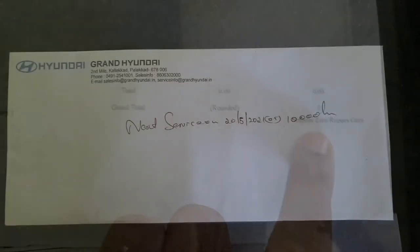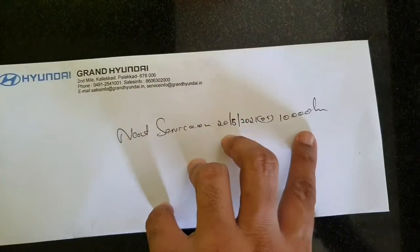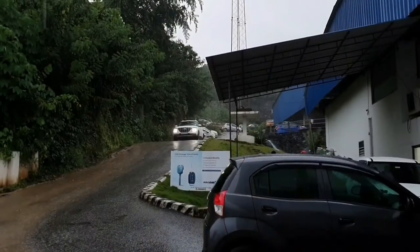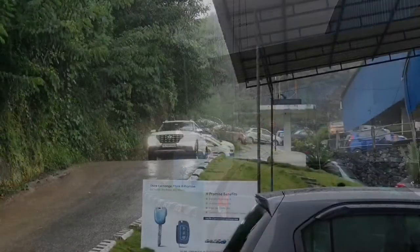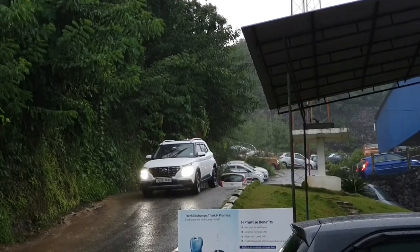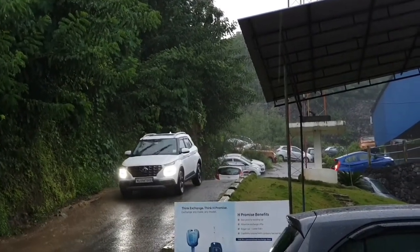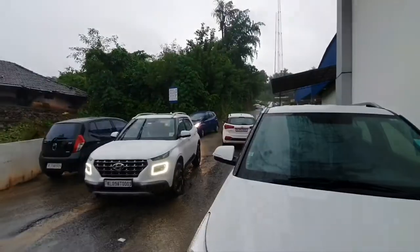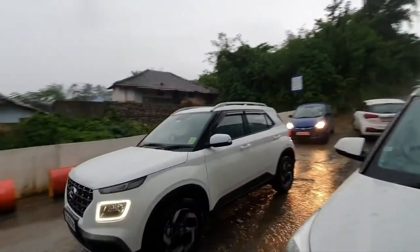The second service will be after one year or after 10,000 kilometers, whichever is first. I will try to do a detailed video at that time. If you find this video useful please like, share, and post your comments. Also please support me by subscribing to the channel. See you later with another video. Till then, this is Arun signing off. Take care and bye-bye.